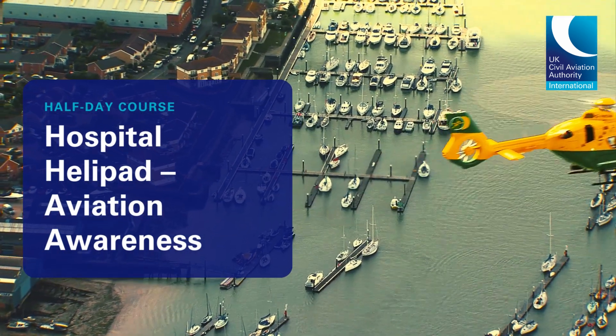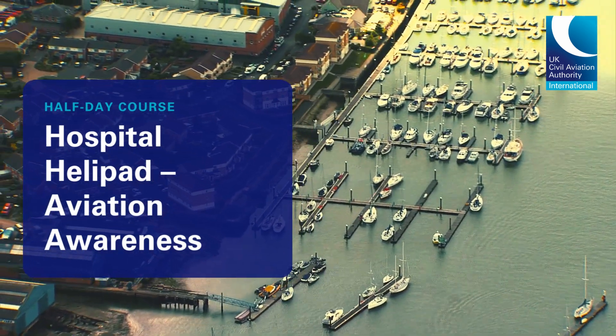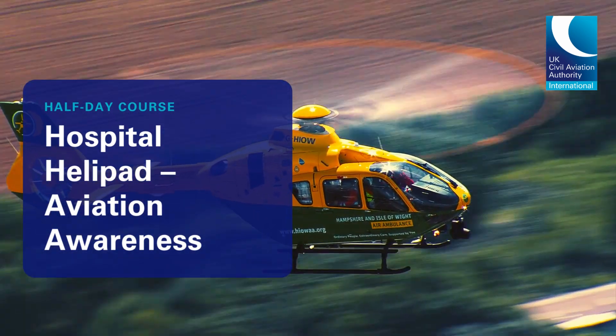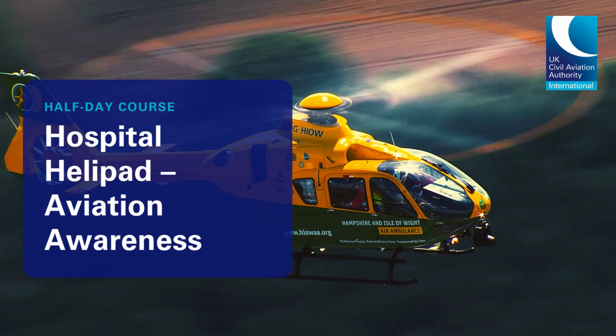This half-day course by the UKCAA has been crafted to empower employees of the NHS with a foundation in helicopter operations at hospital landing sites.